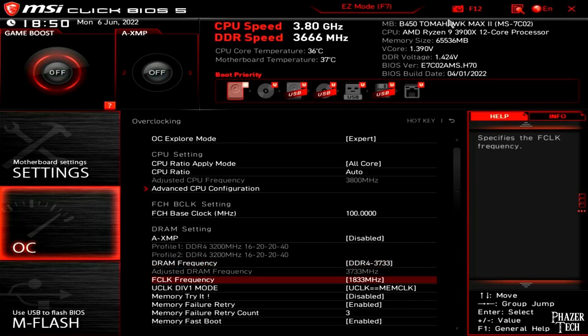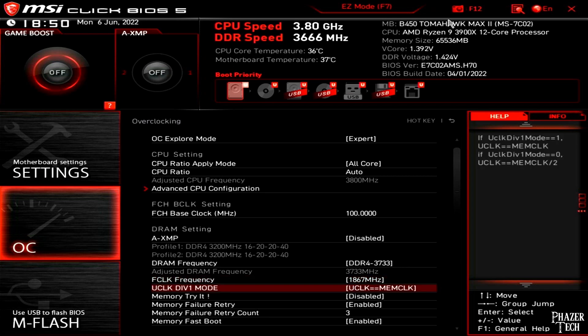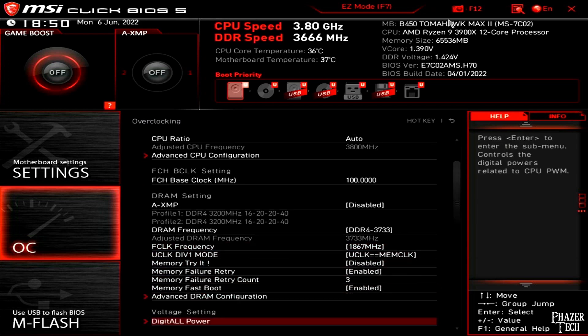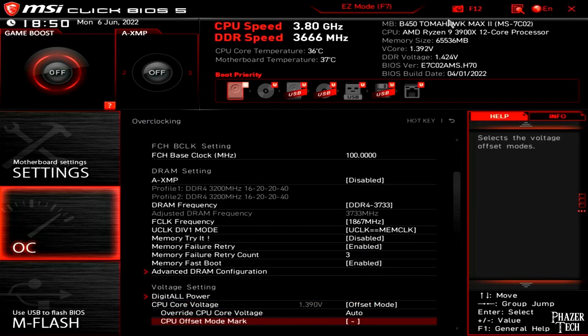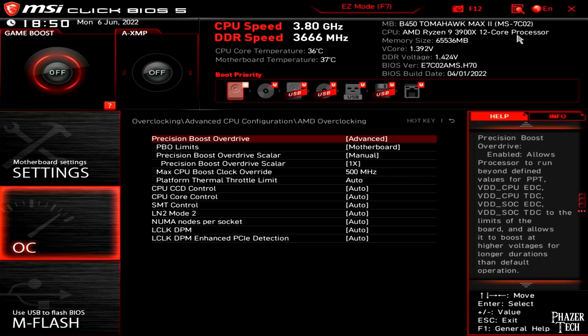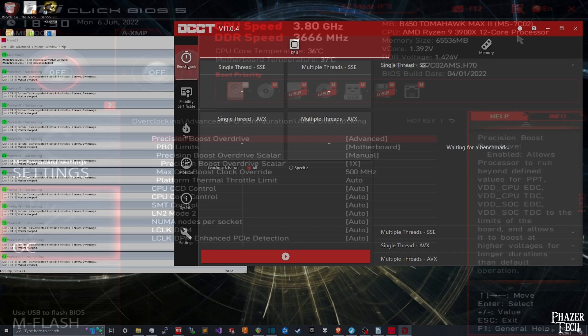It's best to run the infinity fabric at half the speed of the memory, so I ended up settling with a memory speed of 3600 MHz with 4 DIMMs, as I explained in that video. I also had PBO enabled and set a decent undervolt on the vcore of about 100 millivolts. I ran extensive stress tests to make sure it was stable.